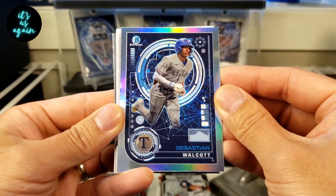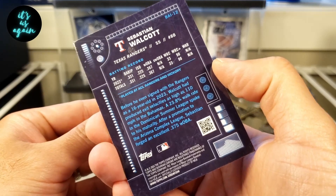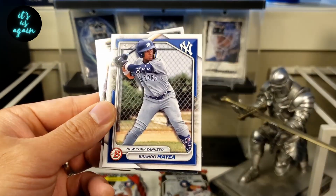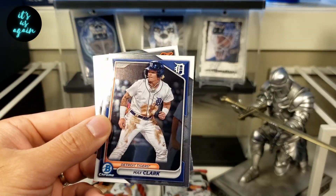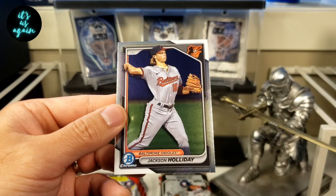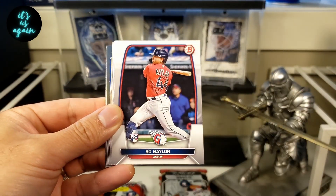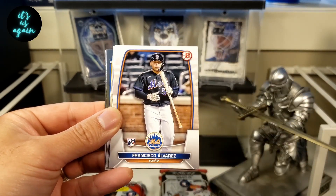We have Sebastian Walcott — there's an insert here, I can't remember what it's called, but it looks cool. Ronnie Hernandez first. Tommy Troy. Brando Mea. Max Clark in the Chrome. And a Jackson Holiday. Vlade. Michael Harris. Devers. Bo Naylor. Drew Waters. Alvarez.